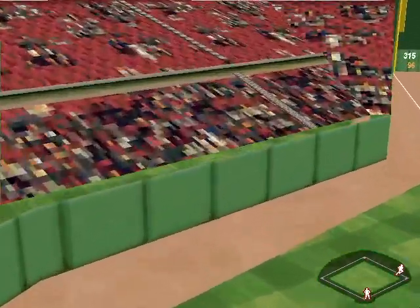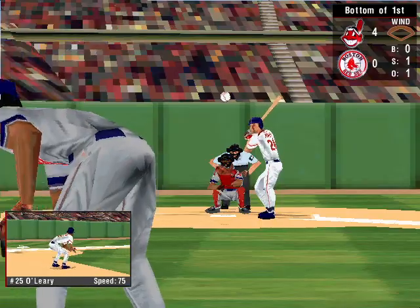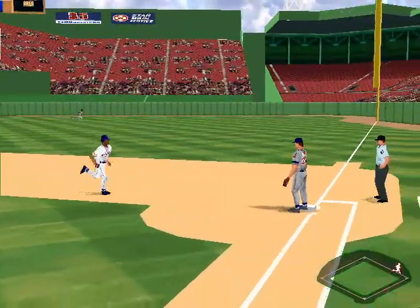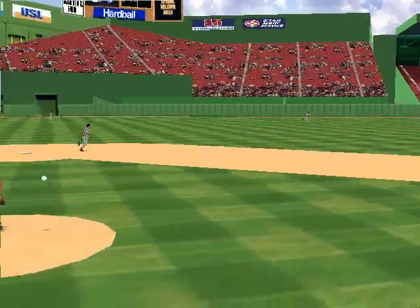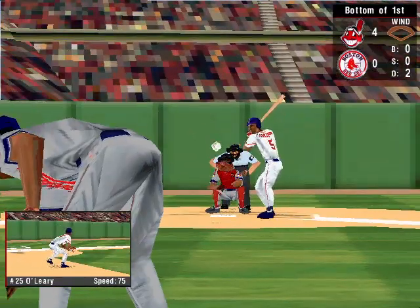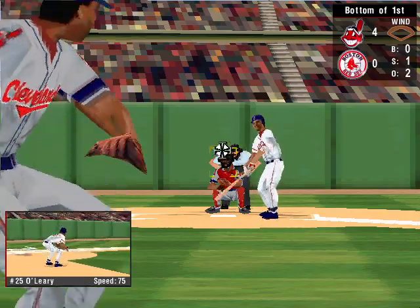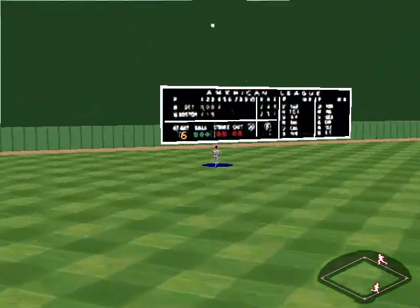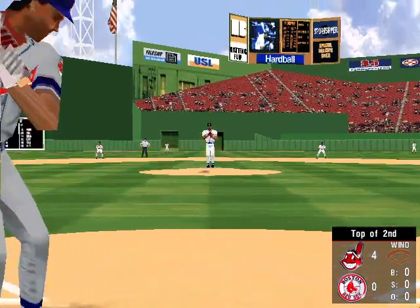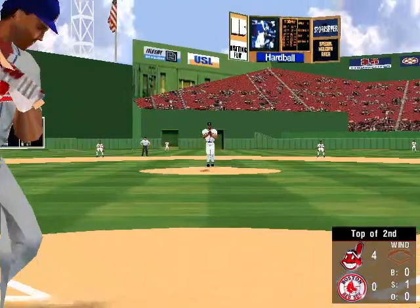The 0-1 pitch — fly ball to the gap in left field. Now batting, the shortstop Nomar Garcia-Parra, he's a .331 hitter. Fastball — he swung at it, that's one. Fly to left — that's three away. No runs, one hit, no errors, one runner left on base. Headed to the first half of the second. The Indians lead four to nothing.